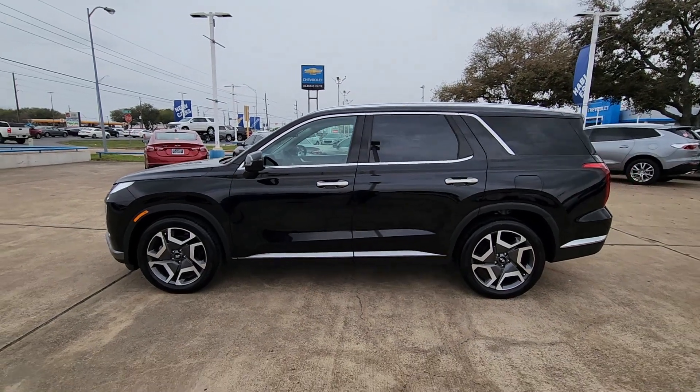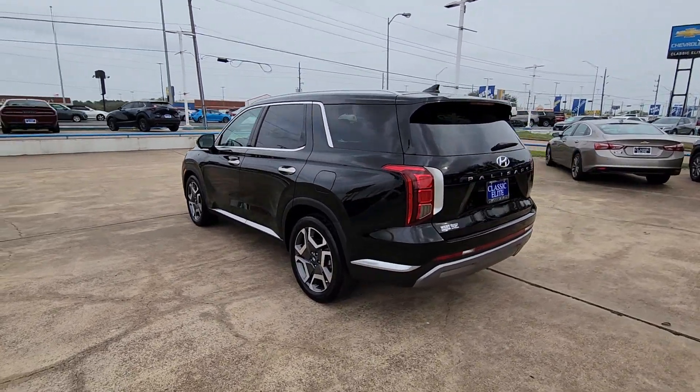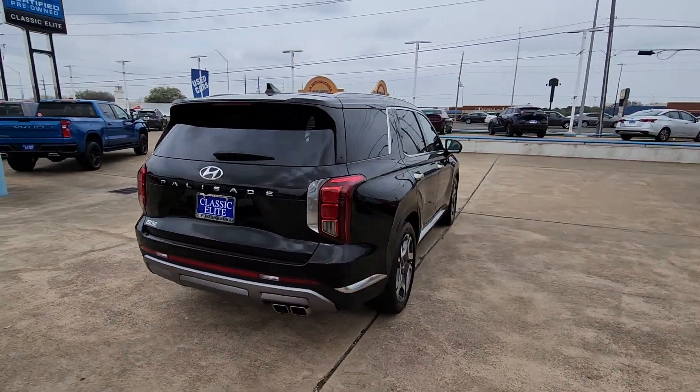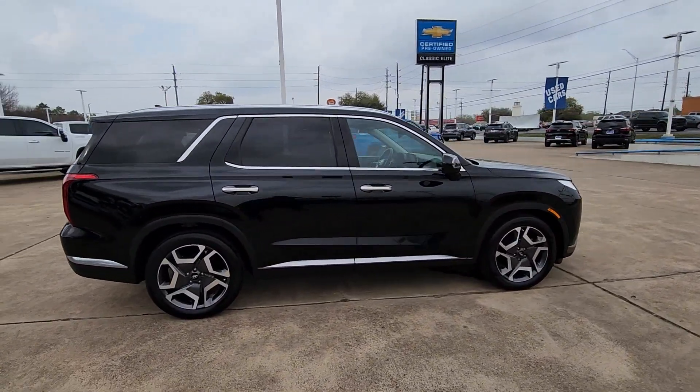Introducing the 2023 Hyundai Palisade. This vehicle is an outstanding buy with fewer than 15,000 miles on the odometer. Enjoy a new level of comfort and convenience on all your family outings in this spacious Palisade.